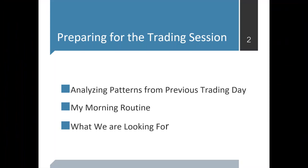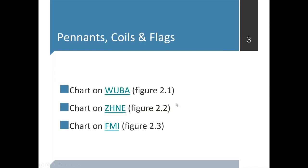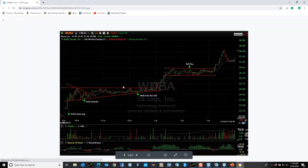Once we've prepared for the day and set up a focus list, 10 minutes after the market opens I come on and show you the early patterns and how they're developing. The ones on the focus list that look like runners — I'll put buy alerts on them. Other stocks go on my watch list and I'll keep an eye on them until later in the day. What I'm looking for early on is pennants, coils, and flags.